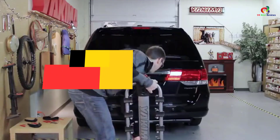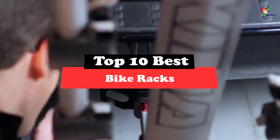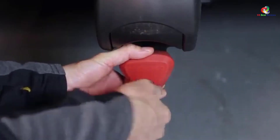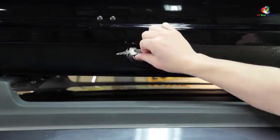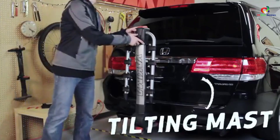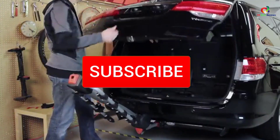Hey guys, in this video we're going to be checking out the top 10 best bike racks. Through extensive research and testing, I've put together a list of options that will meet the needs of different types of buyers. Whether it's price, performance, or particular use, we've got you covered. For more information on the products, I've included links in the description box below, which are updated for the best prices.